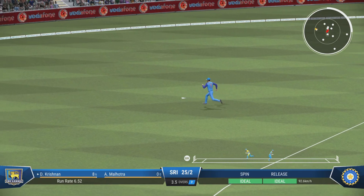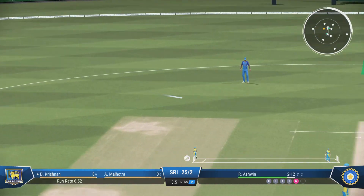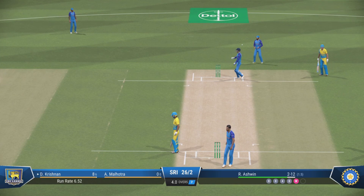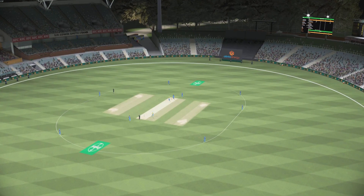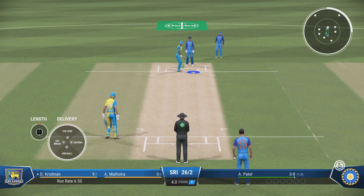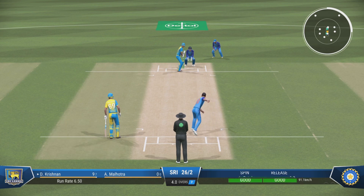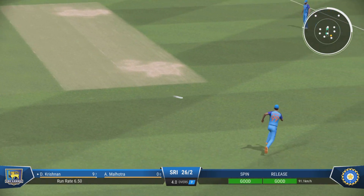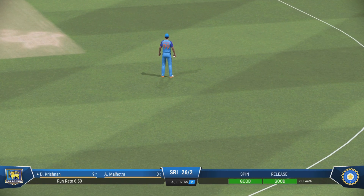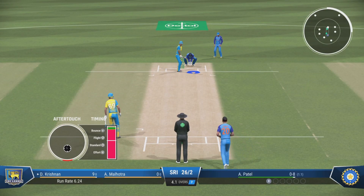Mightn't get to the boundary, should at least get a couple. Decisive running might have gotten two — looking back at it, I'd say they'd have made it easily. So in the end, poor running. Five runs added in that over. Sri Lanka are 26 for two. Can't get that outside the ring field — not a great delivery, got it full and lucky not to be hit to the boundary.